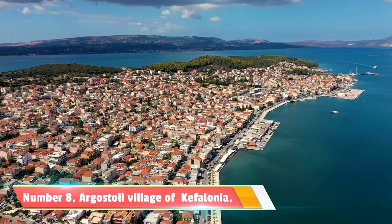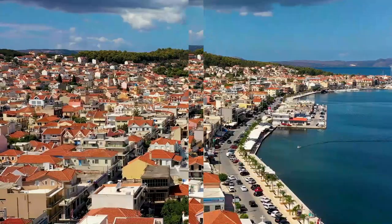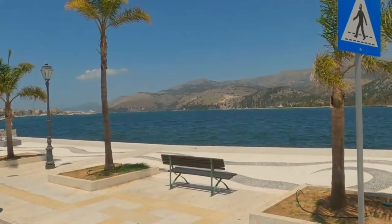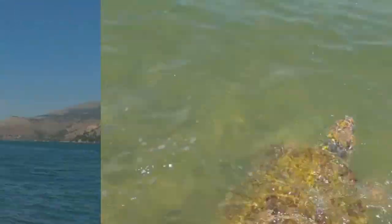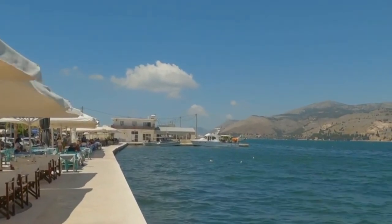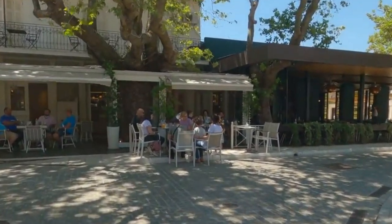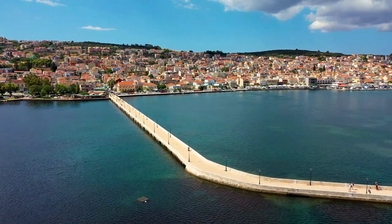Number 8: Argostoli. If you're looking for an off-the-beaten-path adventure, consider visiting the enchanting village of Argostoli. Here you can witness the mesmerizing phenomenon of the Koutavos Lagoon and its resident Caretta Caretta sea turtles. Take a stroll along the waterfront promenade, known as Lithostrodo, where you can explore local shops, cafes, and experience the vibrant atmosphere of the island's capital.